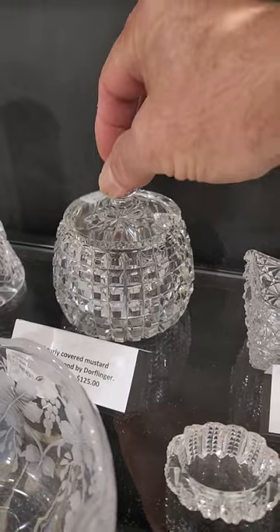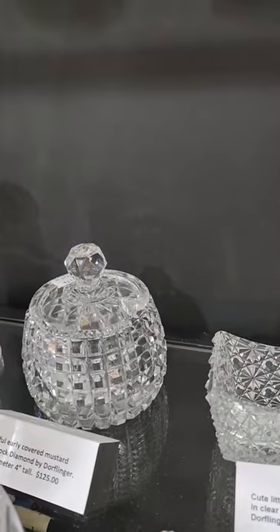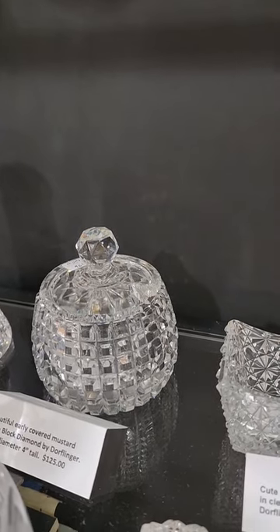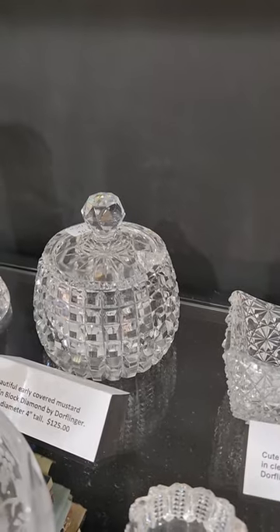Here's a covered jam jar or mustard in Block Diamond by Dorflinger. Three and three-quarter inch diameter, excellent quality blank, incredibly deep cut — a really nice piece. And it's $125.